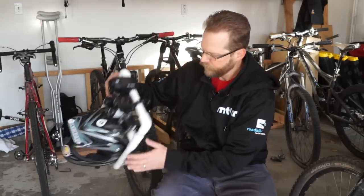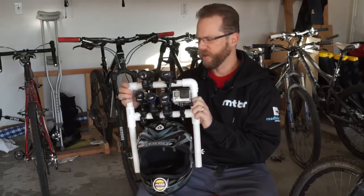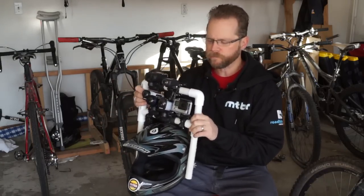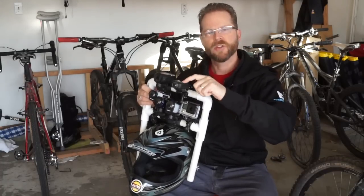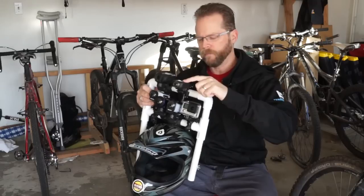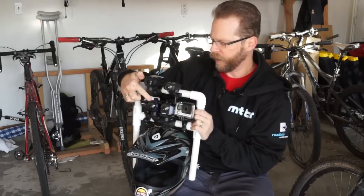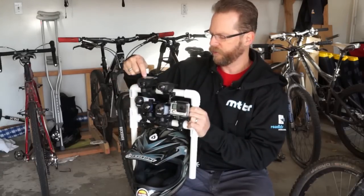I'm photojohn from MTBR.com and this is the 2014 POV camera shootout. Here is the infamous helmet rig that I built. I tightened up the camera placement a little bit this year and we have six new cameras: the GoPro Hero 4 Silver, the Shimano Sport camera, the Sony Action Cam Mini, the Ion Air Pro 3, the Drift Ghost S, and the Garmin Virb.